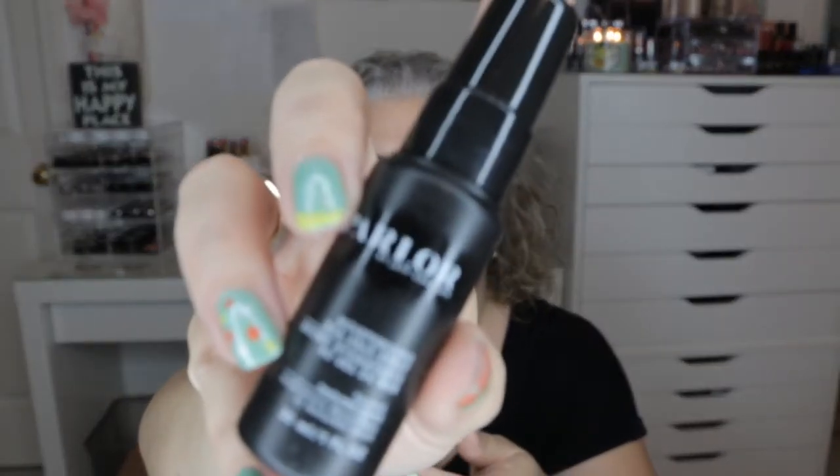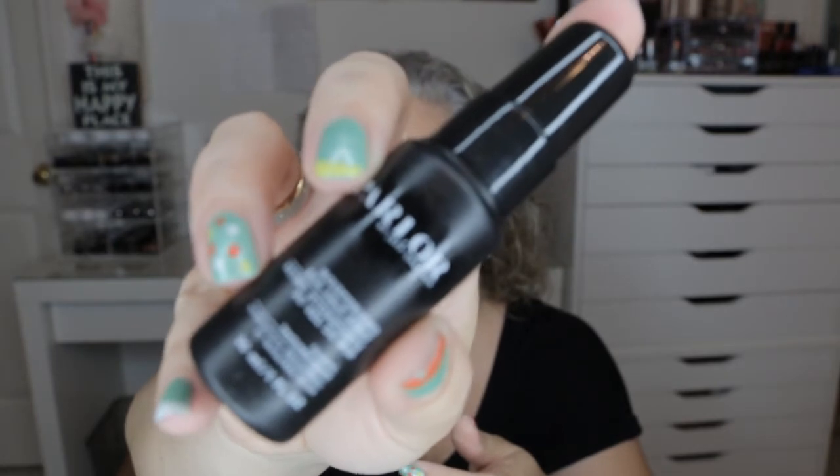The next item is by Parlor by Jeff Chastain — a one fluid ounce Moisturizing Sea Salt Spray. This celeb stylist's non-drying spray gives you soft beachy waves and smells amazing. You spray it onto damp or dry hair and style with your fingers for a tousled look. I'll use it but it's not something I'd honestly purchase.